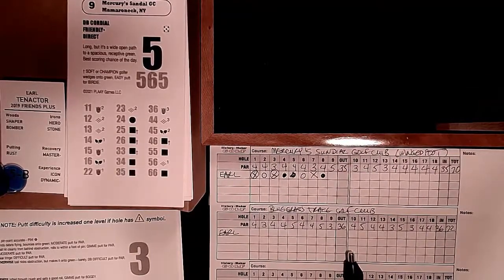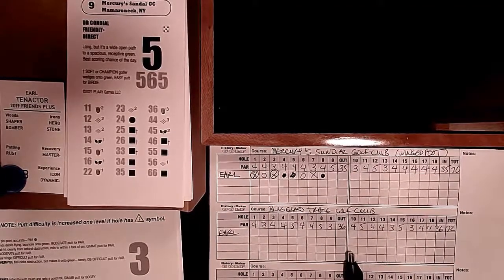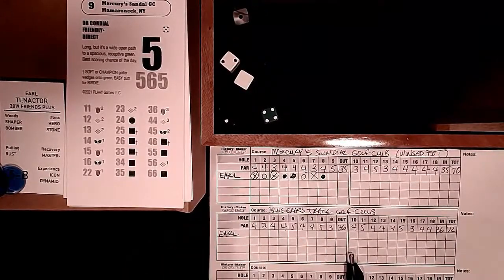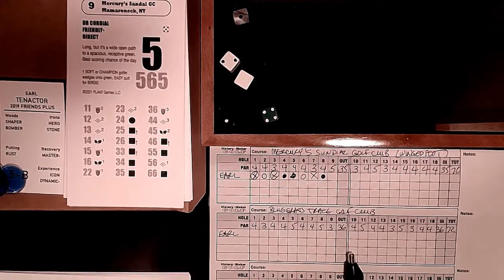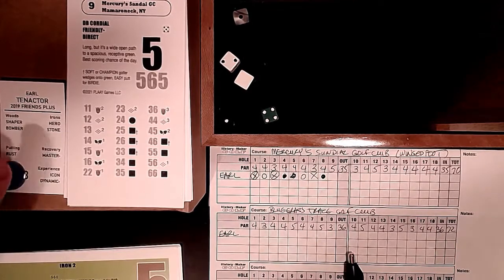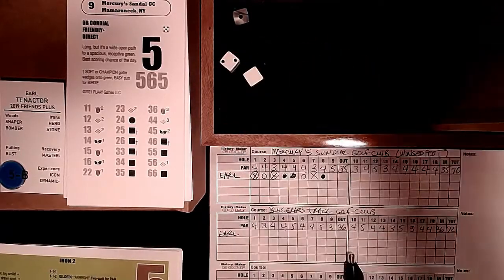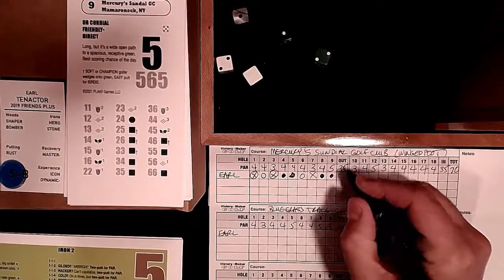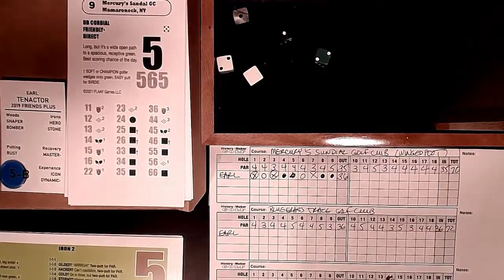I'm neither soft nor champion so I don't get any special spots. We'll hold the chips and see. A good roll - not gilded, not cold - moderate birdie, which we upgrade to a gimme with chips to burn. It is a birdie, so we close the front nine with a 36 at plus one: four birdies, two doubles, and a bogey.